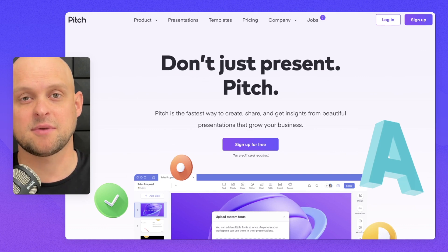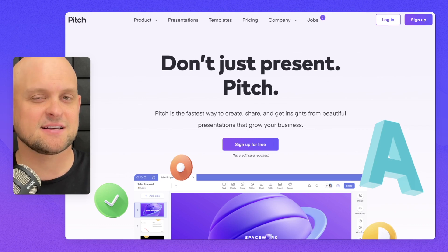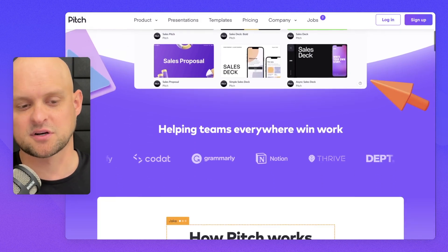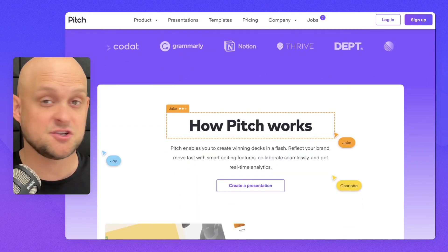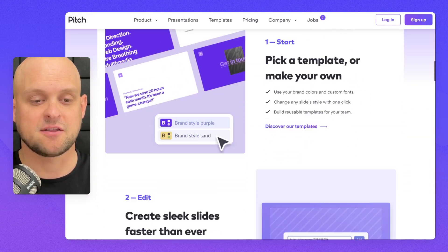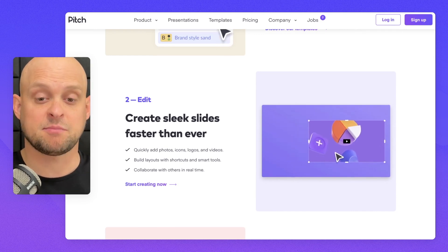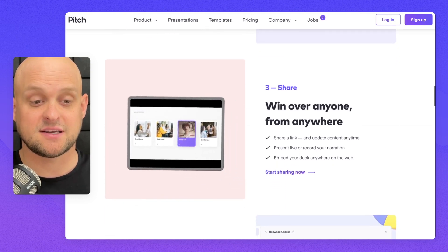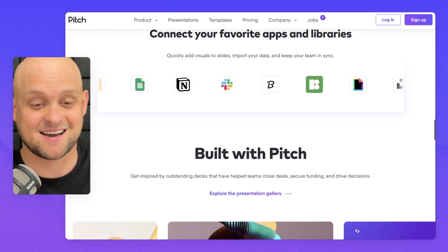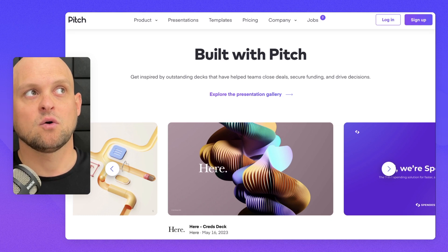Number five is pitch.com, a presentation software that has done a fantastic job taking something that's really commonplace and reworking it to be fun, engaging, and useful. Throughout this entire landing page they're showcasing what Pitch does — there are animated illustrations and videos about how it works, highlighting all the different things it can do. You are essentially getting pitched through the entire landing page.